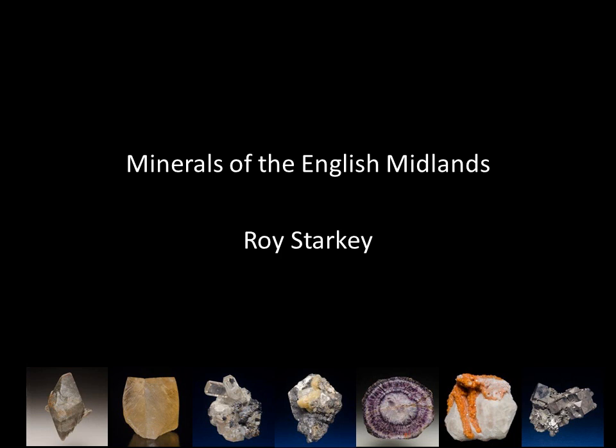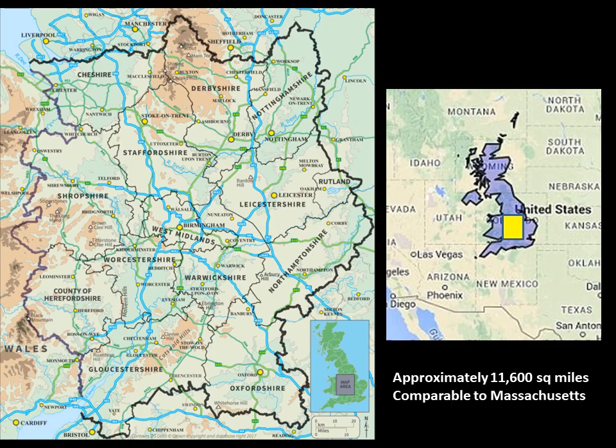Good morning everybody. Welcome to the first talk of today. My name is Roy Starkey and I'm going to be discussing the minerals of the English Midlands. The map on the left shows the area I've defined as the English Midlands. It's a fairly arbitrary term, but people would recognise the bulk of this area as being in the Midlands of the United Kingdom. To give you some idea of the size of the area, it's about 11,600 square miles, perhaps comparable to Massachusetts.